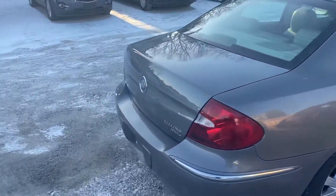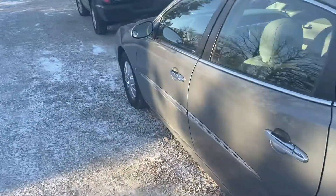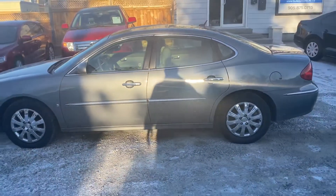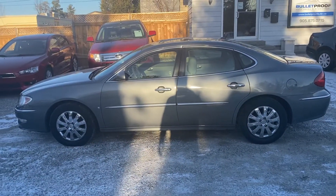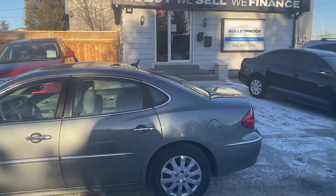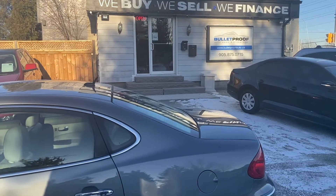This is a great platform for General Motors — lots of room in this vehicle, lots of power, but yet lots of fuel efficiency as well. For more information on this 2009 Buick Allure CXL or if you'd like additional photographs, please visit our website at bulletproofauto.ca. As always, thanks for checking us out.